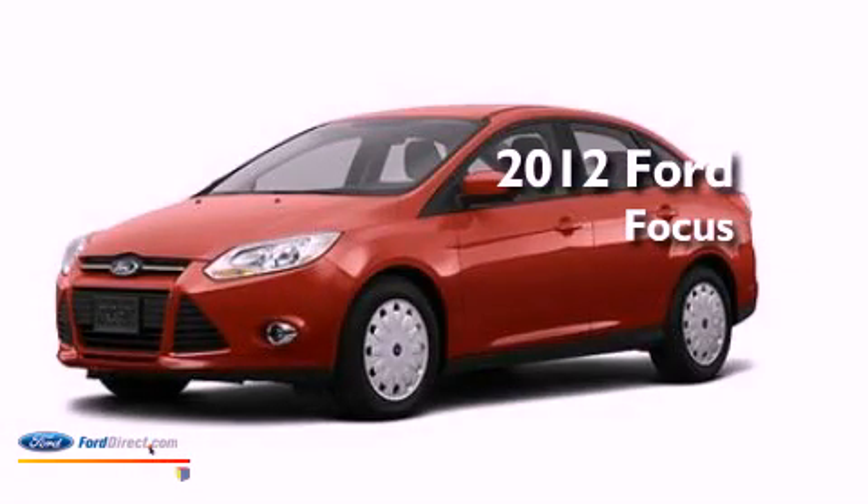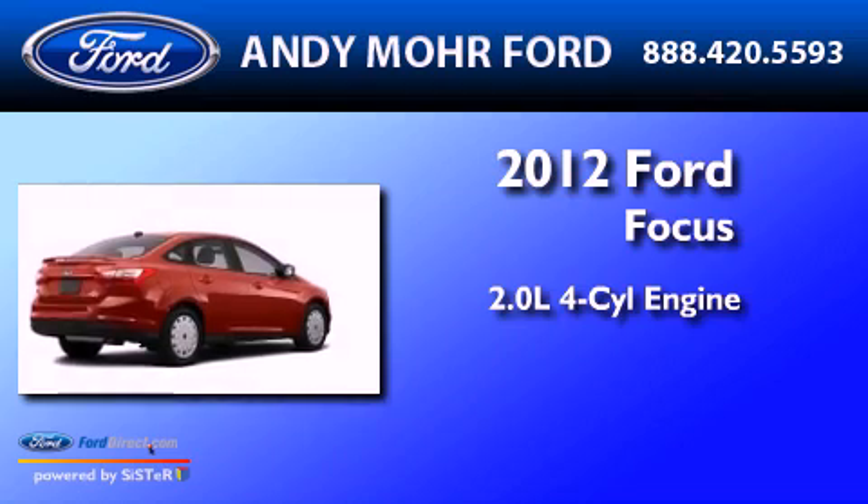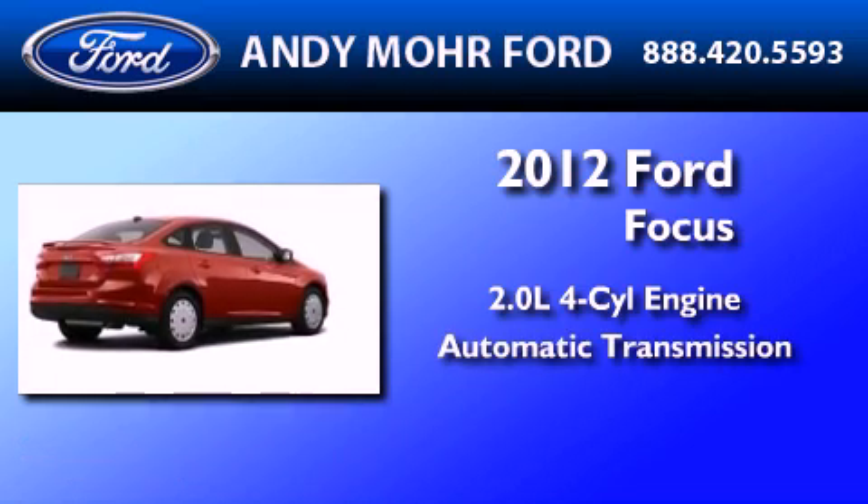This is a brand new 2012 Ford Focus. It features a 2.0-liter 4-cylinder engine and an automatic transmission.